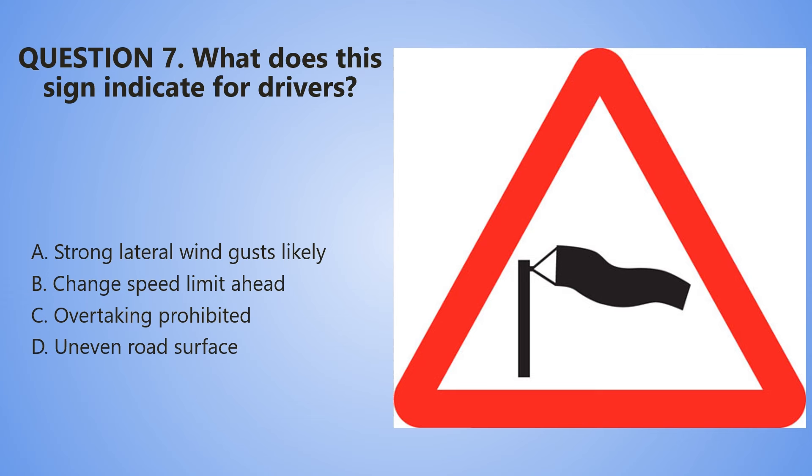Question number 7. What does this sign indicate for drivers? A. Strong lateral wind gusts likely. B. Change speed limit ahead. C. Overtaking prohibited. D. Uneven road surface.